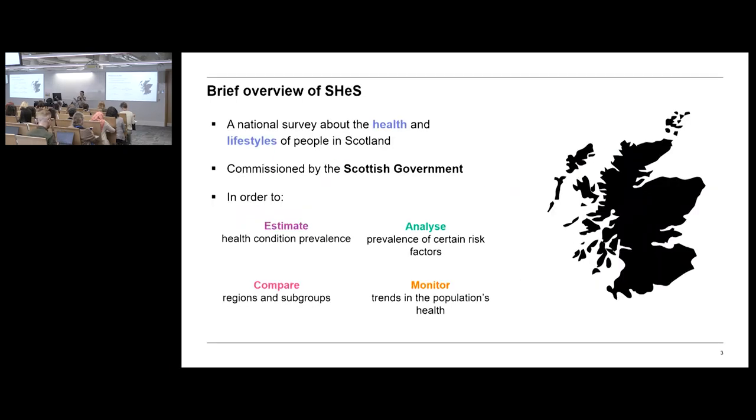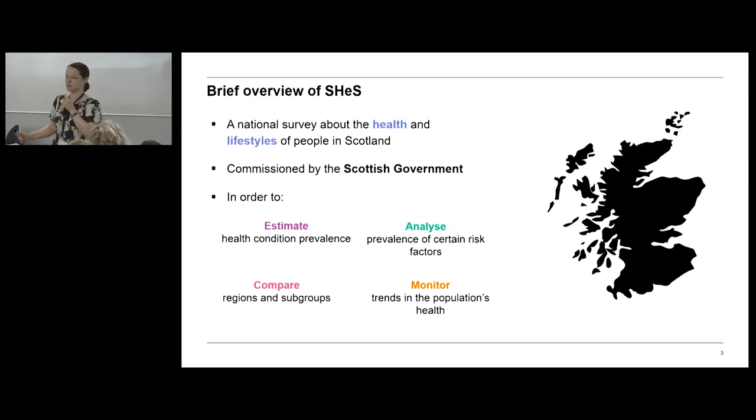Just a very brief overview of the Scottish Health Survey in case anybody's not familiar with it — I'm happy to answer questions later. SHeS is a national survey about the health and lifestyles of people in Scotland, commissioned by the Scottish Government. It includes both adults and children. There are four key areas the data is used for: estimating the prevalence of particular health conditions such as cardiovascular disease; analysing the prevalence of risk factors like lifestyle behaviours over time; comparing regions and subgroups; and monitoring trends in the population's health. It's been going since 1995, every year since 2008.